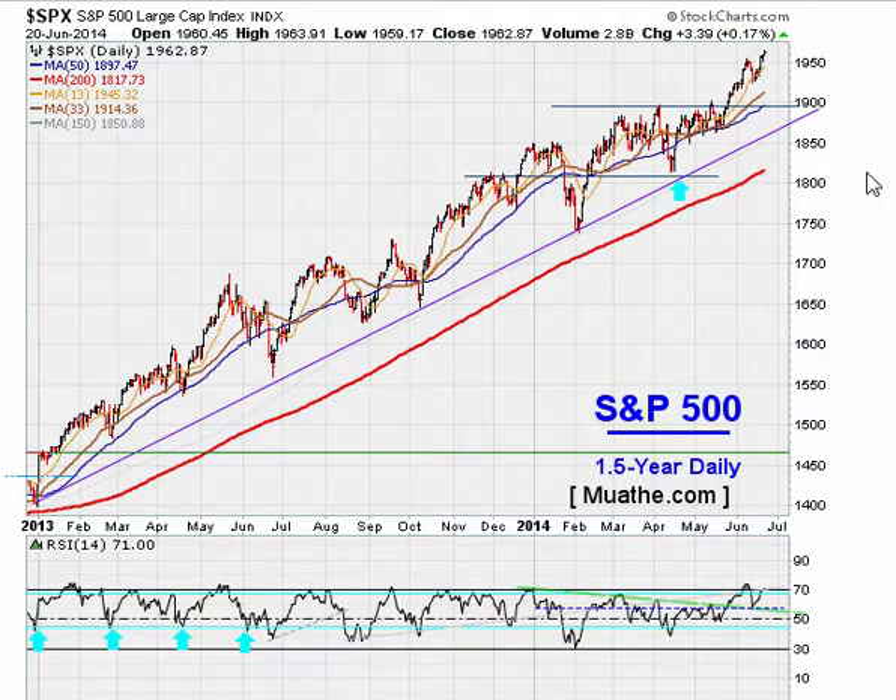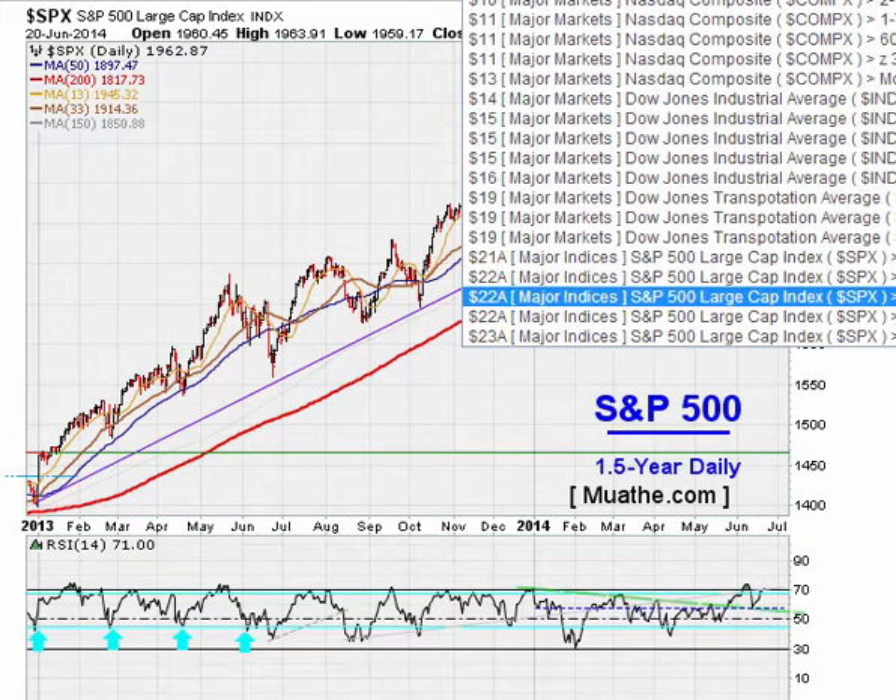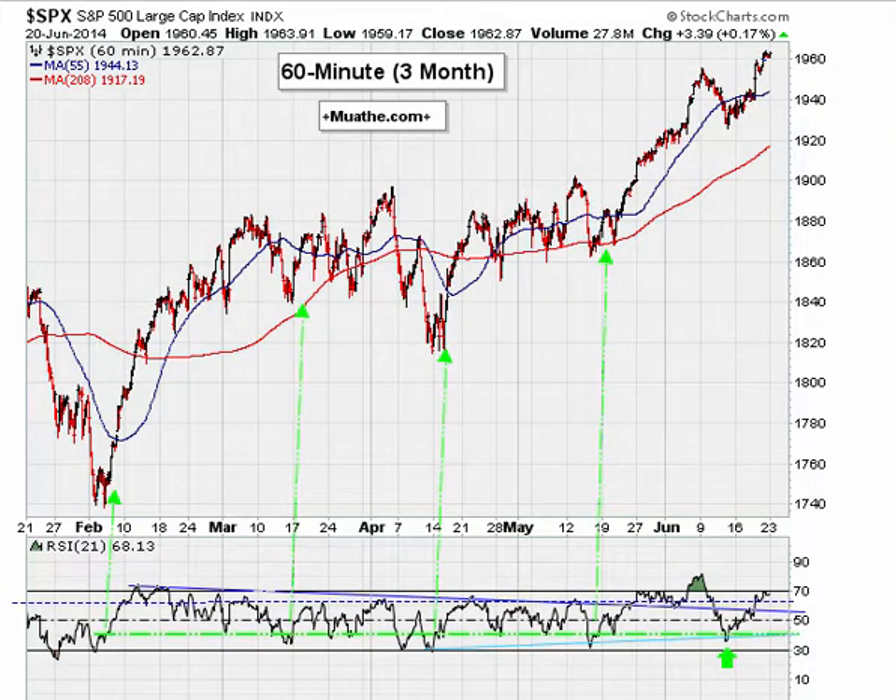On the S&P 500 daily: the market has done well ever since it broke out above 1900 on the daily chart, and has held above that level even through pullbacks. Recently it moved above 1950 as well, breaking out after a couple of days of consolidation. As long as it holds above 1950, and above 1900, the market should continue having a bullish tone.